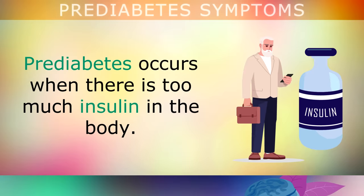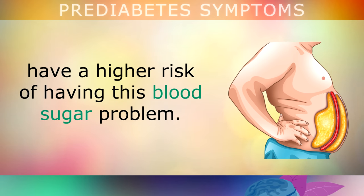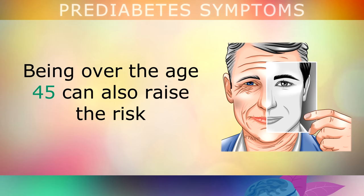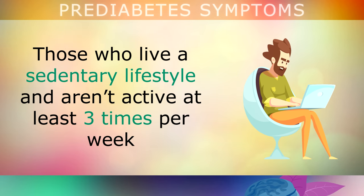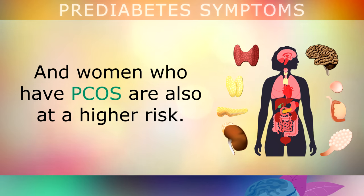What you need to know is that prediabetes occurs when there is too much insulin in the body. People who are overweight, especially around the belly and midsection, have a higher risk of having this blood sugar problem. Being over the age of 45 can also raise the risk, and those who live a sedentary lifestyle and aren't active at least 3 times per week are also more likely to have prediabetes. Women who have polycystic ovarian syndrome are also at a higher risk.